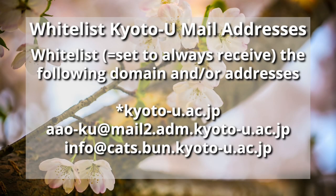If you do not receive the verification email, make sure the provided email address is correct and check your spam folder. It is vital that you receive all emails related to your application, so we highly recommend whitelisting the Kyoto University mail domain, or at least the AAO and JDTS mail addresses.